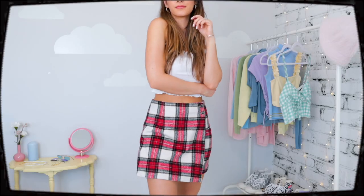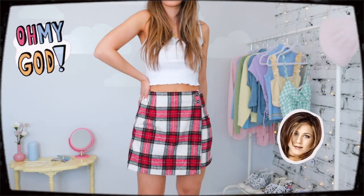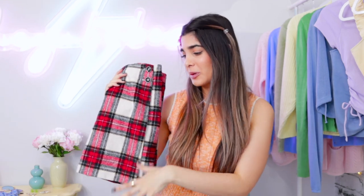I did a thrift haul a couple weeks ago where I actually thrifted this skirt, and the top comment on that video was 'oh my god, that's the Rachel Green plaid skirt, you have to recreate that outfit.' So thanks to you guys, I put together 12 different outfits all inspired by the Friends series, and they're all very fall-related — lots of sweaters, crewnecks, hoodies, and plaid. So whether you're a fan of Friends or not, you're gonna get some really good 90s inspo from this video.